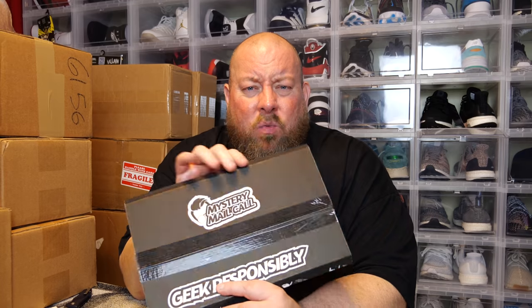This is the Mystery Mail Call from the Comic Tom 101 YouTube channel. I get this every single month — you subscribe one time and every month it charges your PayPal account and ships out. I never remember exactly how much it costs; I think it was like $35 or $40. There's always at least one exclusive cover only available in this Mystery Mail Call mystery box.